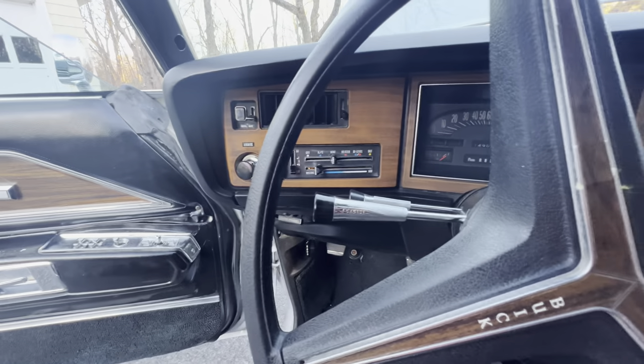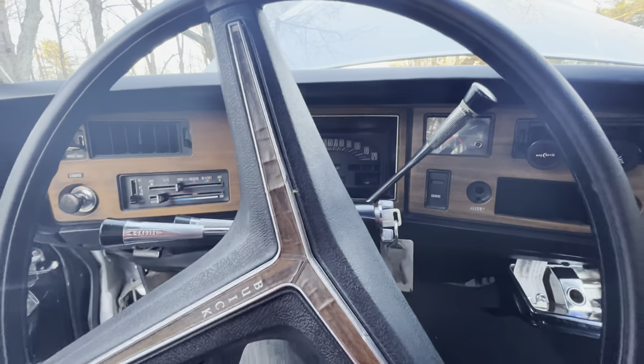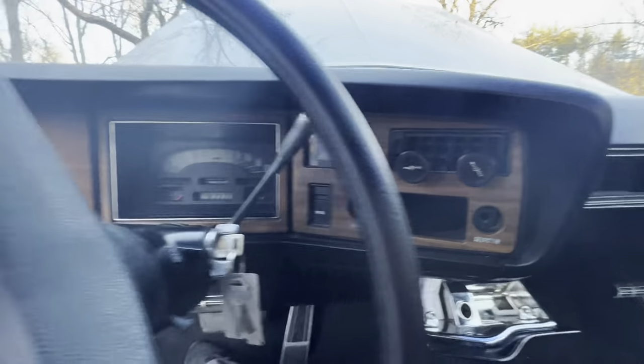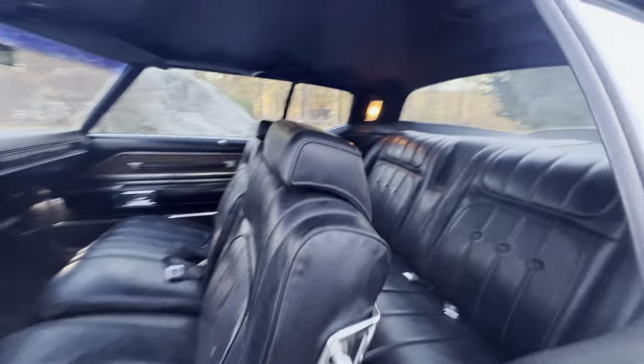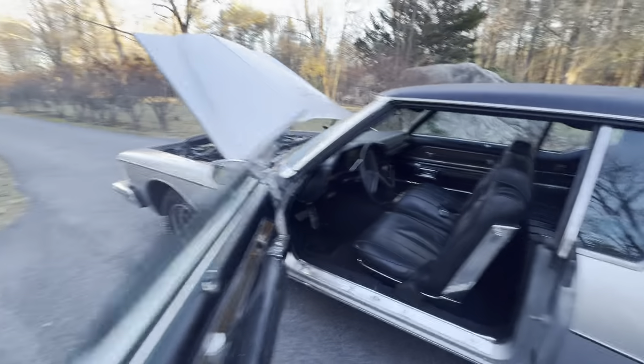Heater and air conditioner work. The radio is not in it — that's the only negative; they took the radio out. But I use my phone; it stays right here on these magnets so I don't have to worry about it. Put all new door rubber in it, so all the door rubber is fresh and new. The power windows work real nice and all the interior lighting is functional and working.